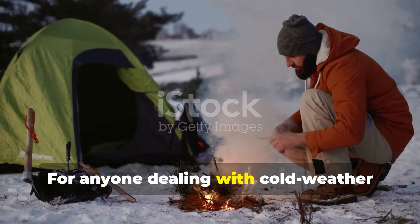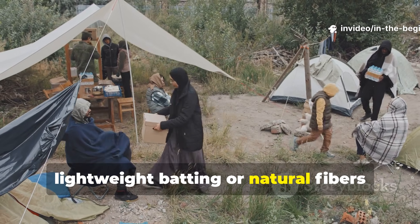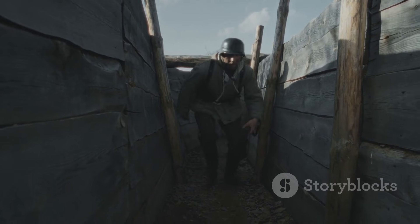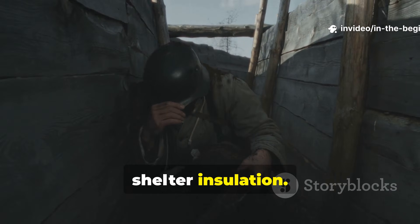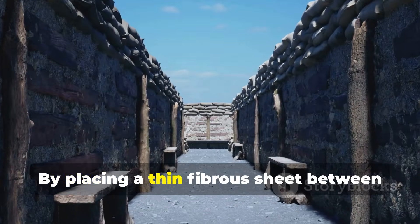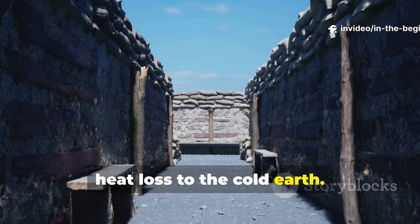For anyone dealing with cold weather survival today, replicating this method means using lightweight batting or natural fibres between base layers, rather than relying solely on outer insulation. The wadding layer also transformed shelter insulation. Soldiers used it to line bunkers, tents, and makeshift dugouts — by placing a thin, fibrous sheet between the ground and sleeping mat, they significantly reduced conductive heat loss to the cold earth.